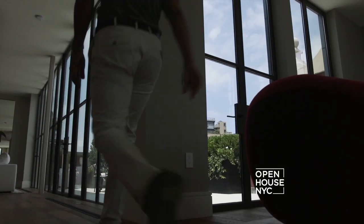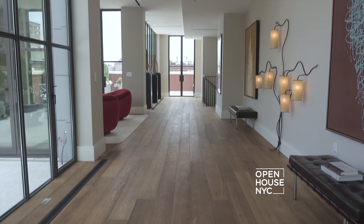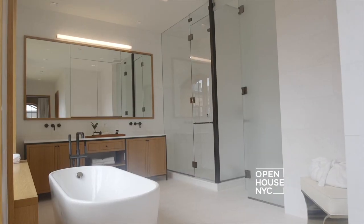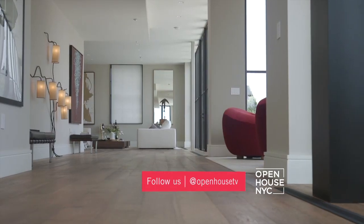When you first walk into the apartment, you're immediately greeted by this amazing wall of windows. The way the apartment works — it's a duplex. You have 4,500 square feet total, four bedrooms, and five bathrooms. All of your bedrooms are downstairs and all of your living and entertaining space is upstairs.